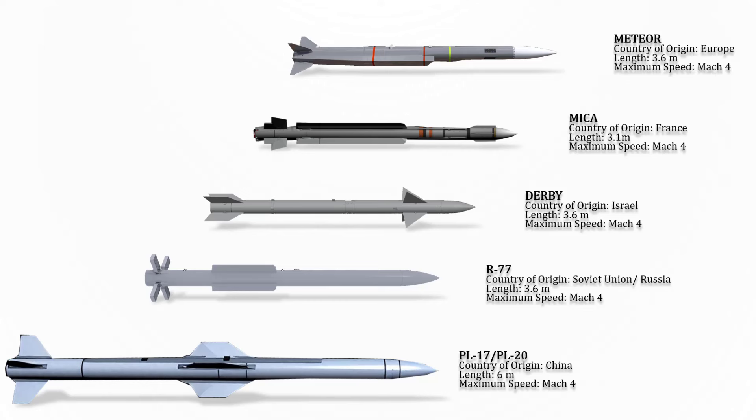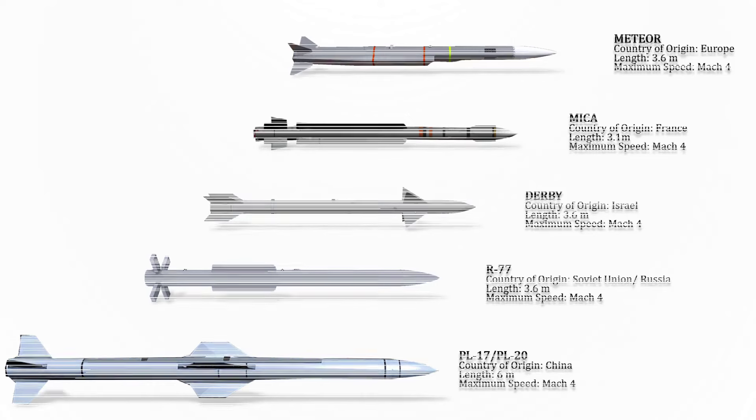The Meteor is a European active radar guided beyond-visual-range air-to-air missile developed and manufactured by MBDA. It offers a multi-shot capability and has the ability to engage highly maneuverable targets. Its maximum speed is Mach 4.